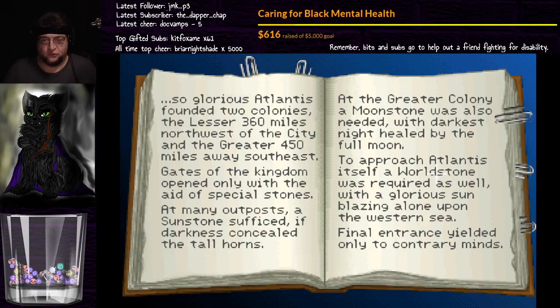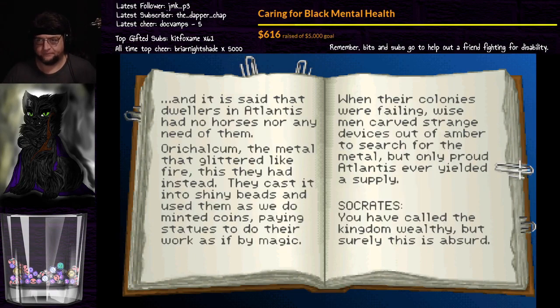Atlantis founded two colonies: the lesser 360 miles northwest of the city, and the greater 450 miles away southeast. The gates of the kingdom opened only with the aid of special stones — we saw one of those stones when Sternhardt left with it. At many outposts a sunstone sufficed, yet darkness concealed the tall horns. At the greater colony a moonstone was also needed, with darkest night healed by the full moon. To approach Atlantis itself, a world stone was required, with the glorious sun blazing alone upon the western sea. This is telling you how to line them up as well.